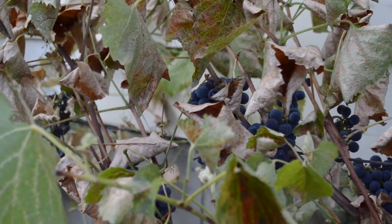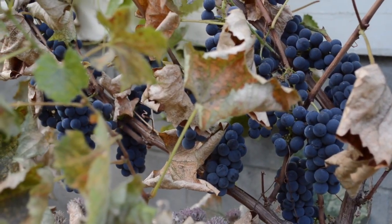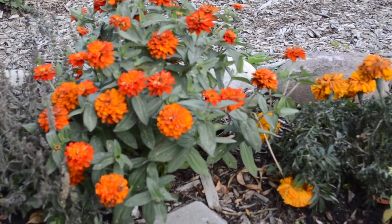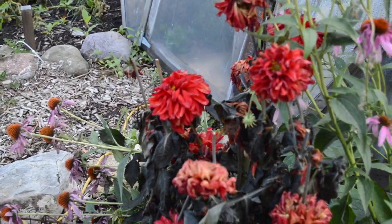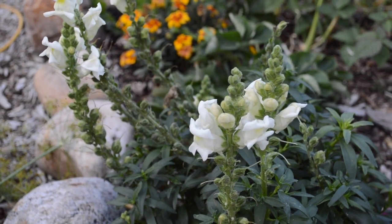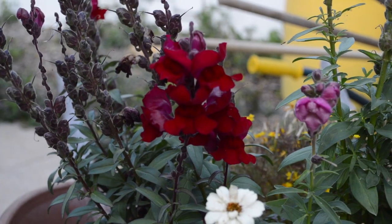The grapes can handle some frost surprisingly, and the berries actually just get sweeter. The same is true in the flower garden — some flowers are hardy and some are not. In our experience, the hardiest flower is the snapdragon. Hope you follow us on our blog northernhomestead.com and we'll see you next time.